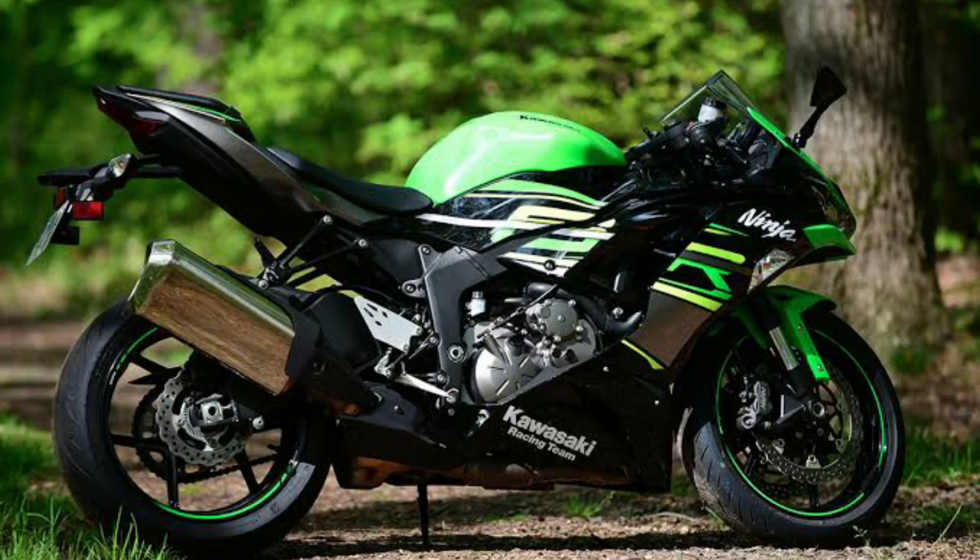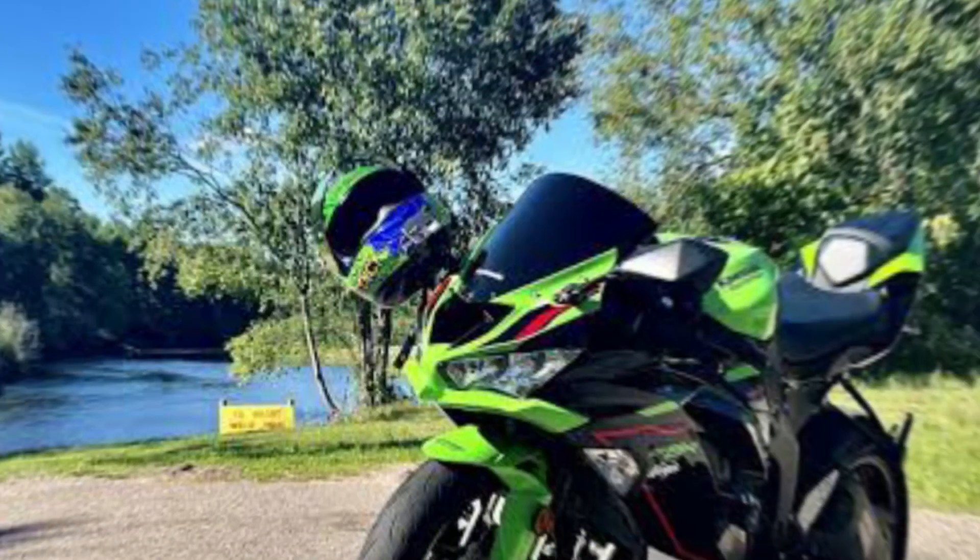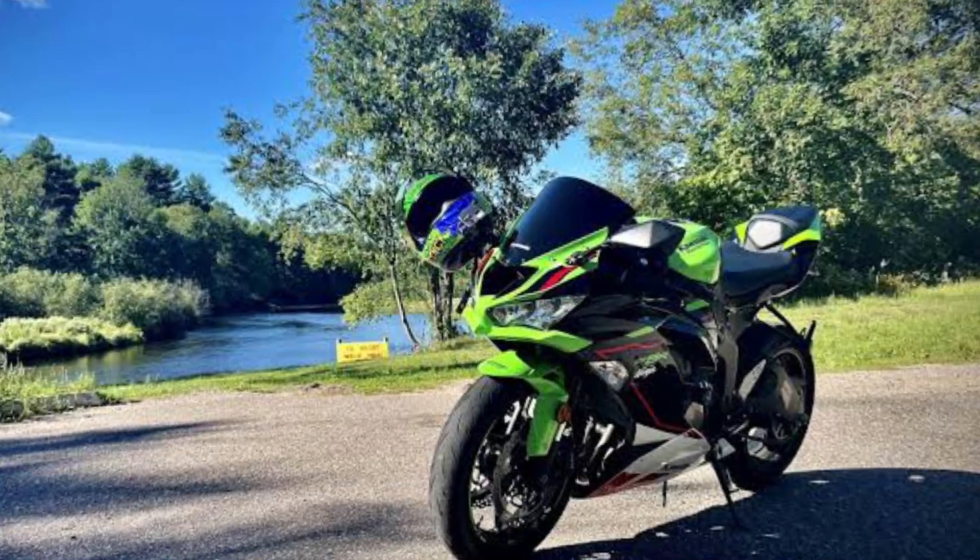Other features include new LED headlights, new LED taillight, new LED turn signals, new fairing, new seat, new footrests, new clip-ons, and new rear sets.